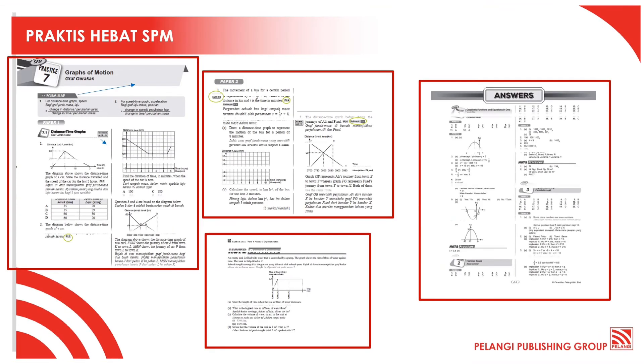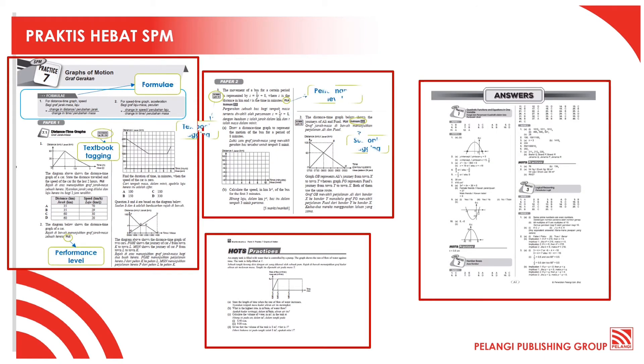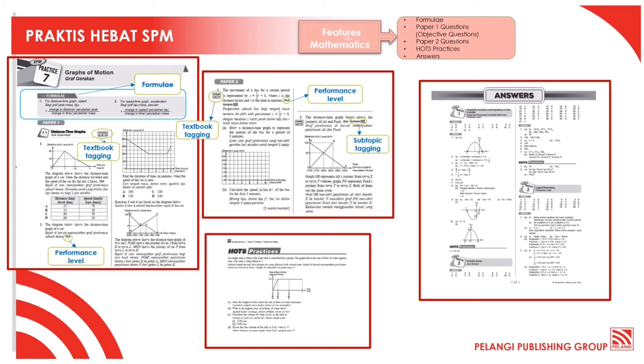Now let's take a look at the sample pages. In the sample page extracted from the Mathematics book, you can see the tagging that we've mentioned earlier. There will be Paper 1 for objective questions and Paper 2, together with HOTS practices and answers as given in the book.